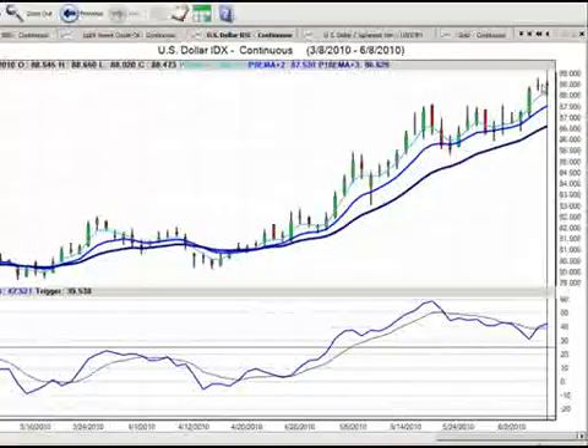So those are the two market positions for June the 9th, 2010. My name is Greg Furman, market analyst here at TraderPlanet.com.